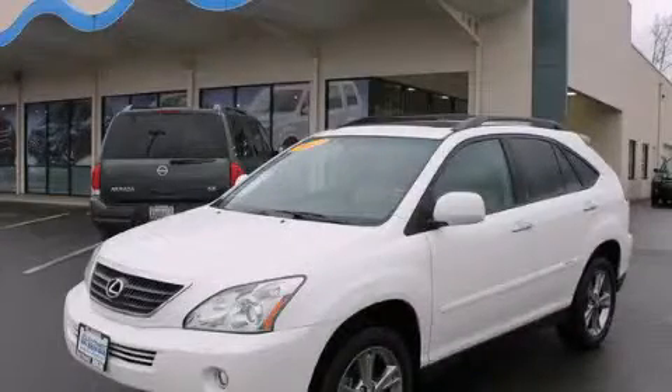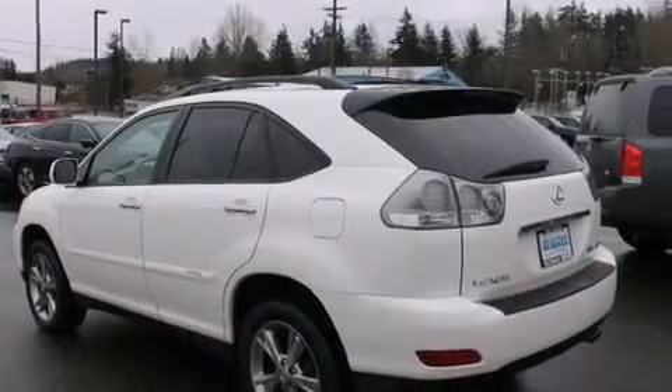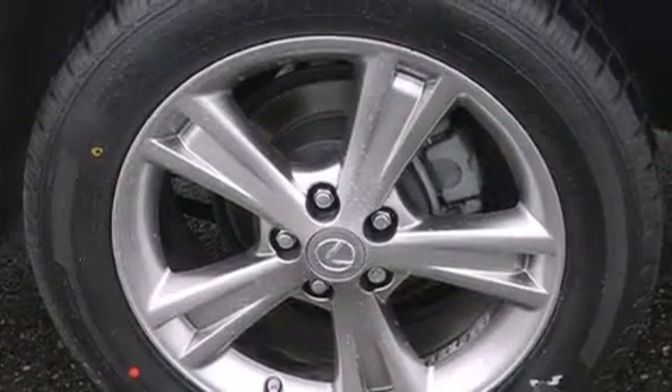This is a 2007 Lexus RX, a drive-in shape that provides endless luxury. It has a 3.3-liter six-cylinder engine, an automatic transmission, and all-wheel drive.